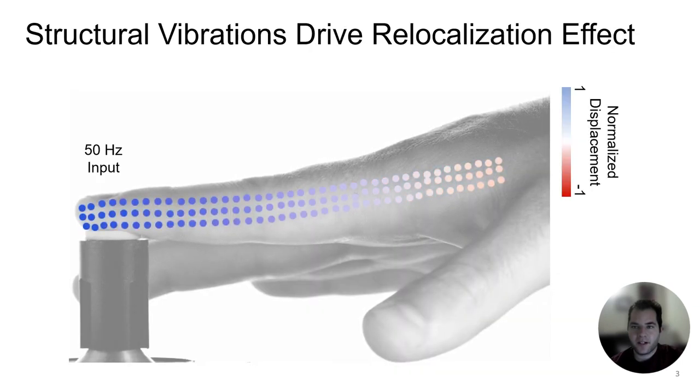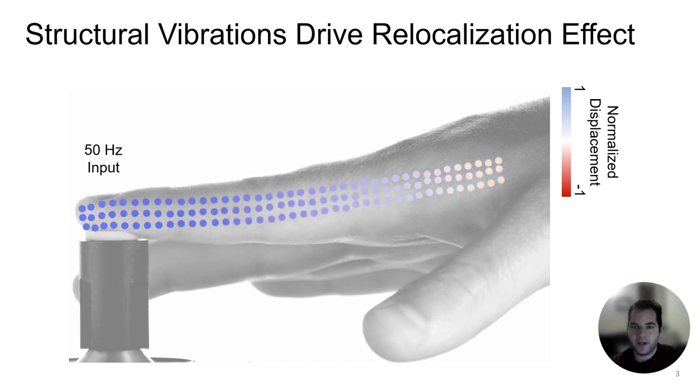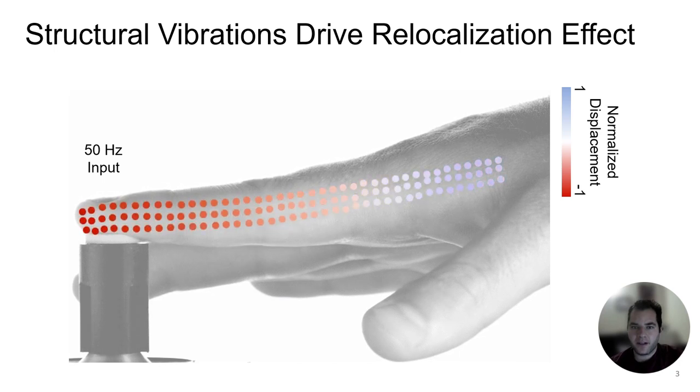The mechanism underlying this tactile relocalization effect stems from resonant modes of the hand's articulated structure, which transmit vibrations far from the source, yielding oscillatory loading at the passive secondary contact.